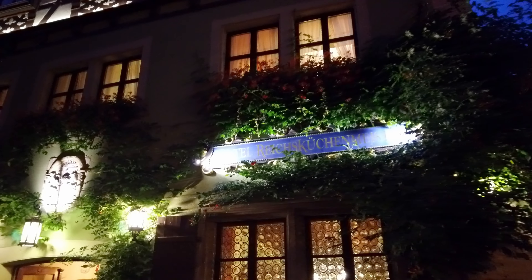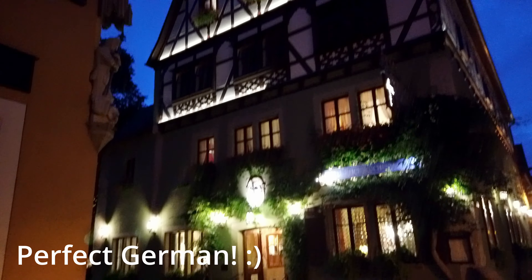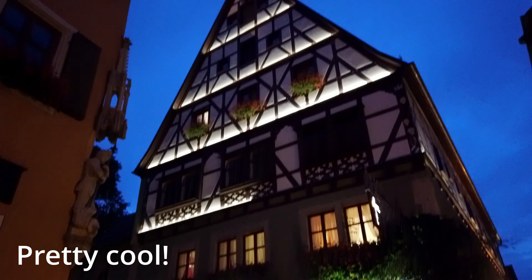This is our hotel at night — Hotel Reichsküchenmeister. Pretty cool.